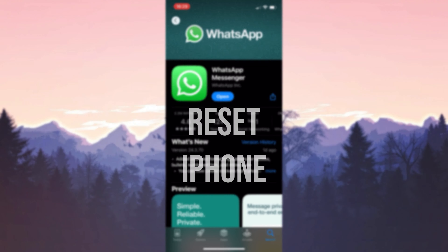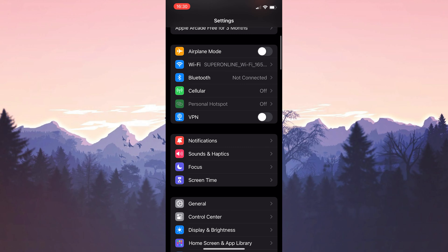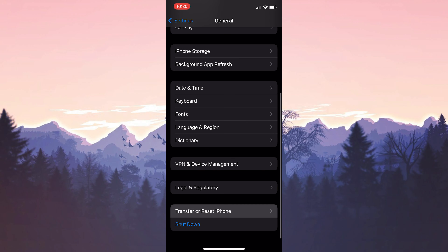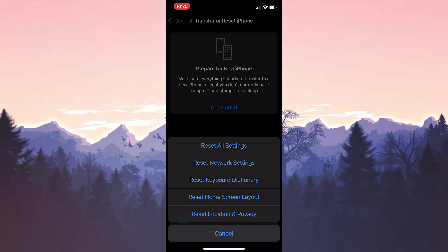The last solution is to reset iPhone data. To do this, we open Settings and then click on General. Then we scroll down and click on Transfer or Reset iPhone. After doing this, click Reset. Here, if we click Reset All Settings, all our data will be deleted.